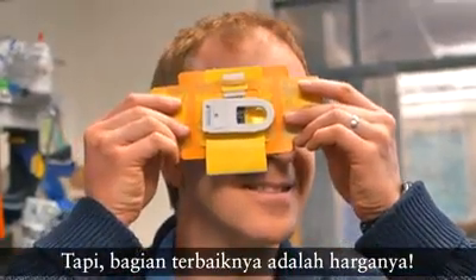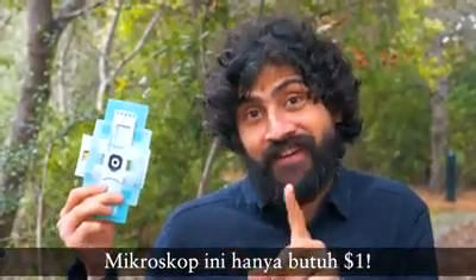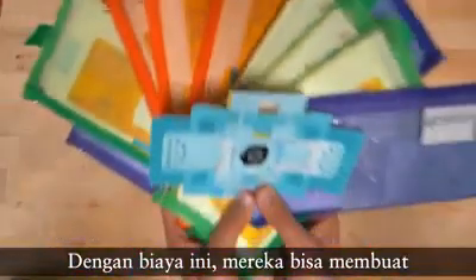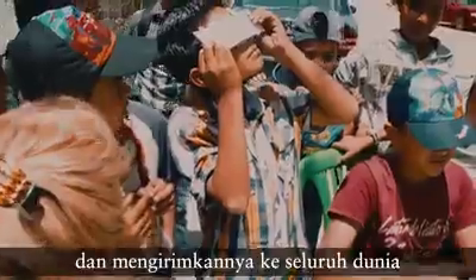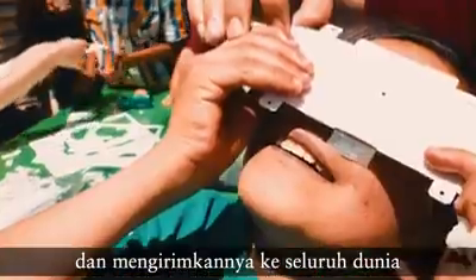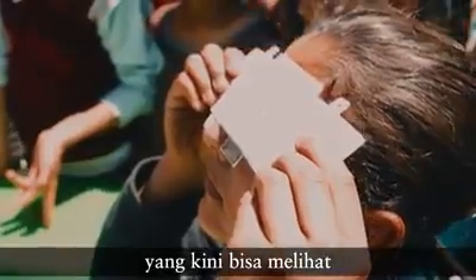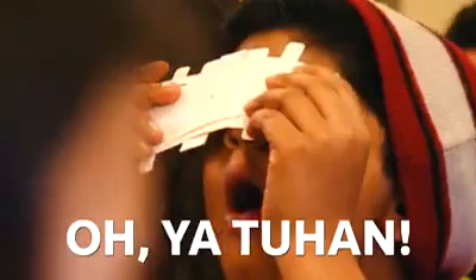But the best part is the price. This thing costs one dollar to make. For that amount of money, they were able to make half a million microscopes and send them all around the world to kids and adults alike, who were now able to see a whole new universe that they couldn't see before.